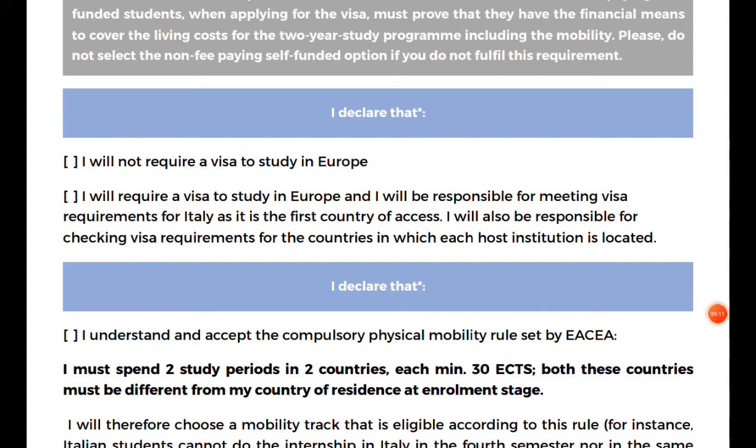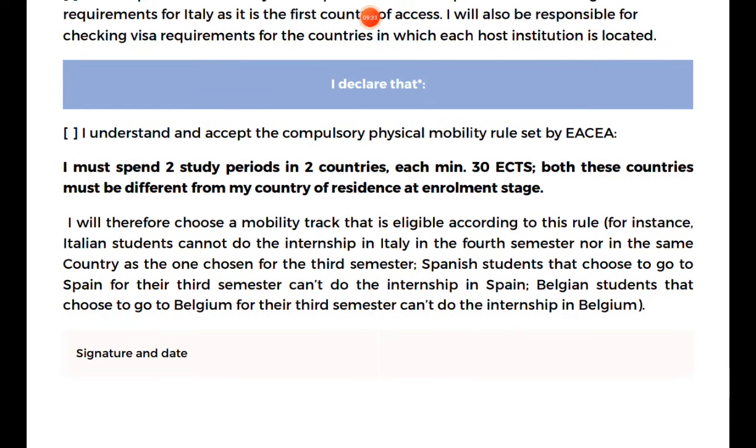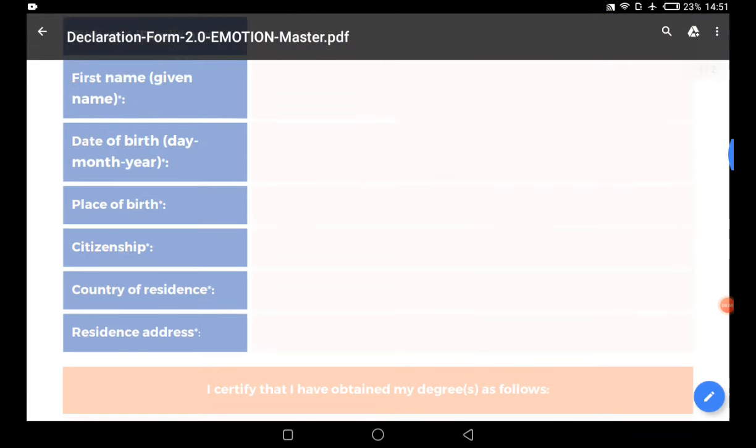After confirming your declarations, scroll to the bottom and append your signature and date. This is why it is better to print out the form — so you can add your handwritten signature. Regarding mobility, Italian students cannot do their internship in Italy in the first semester, nor in the same country. The three partner countries are Italy, Spain, and Belgium.